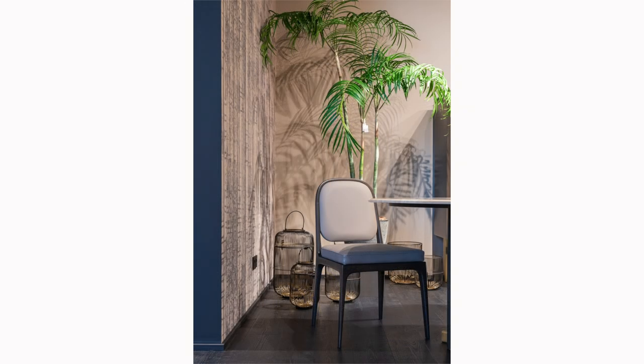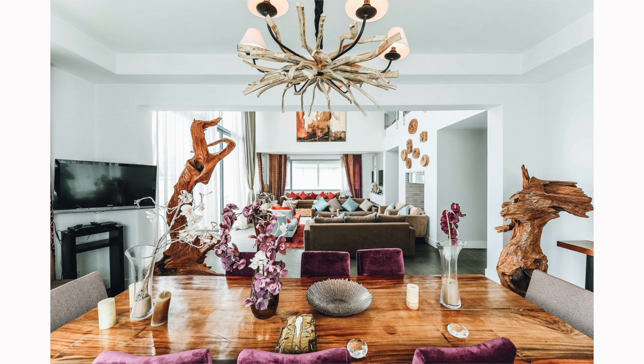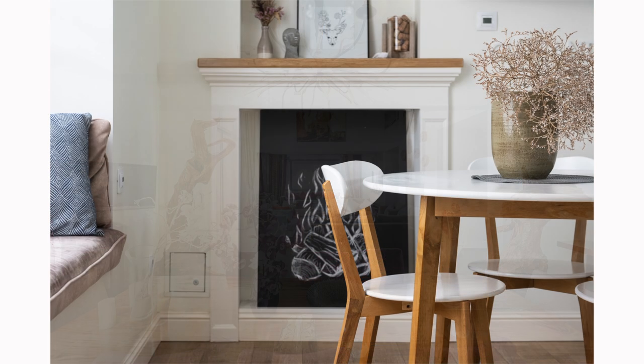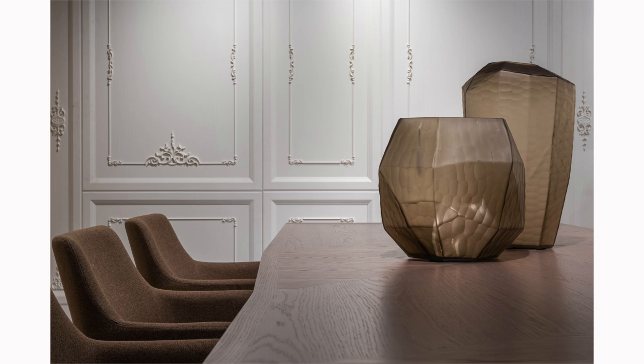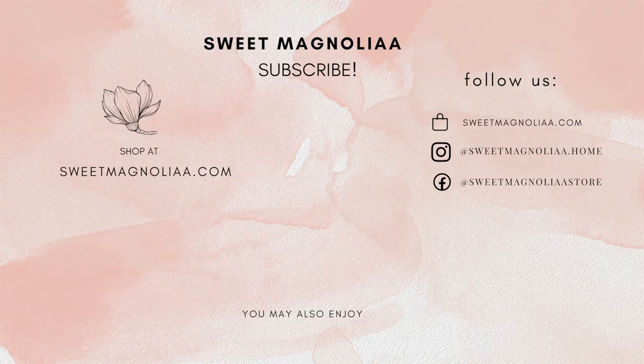Thank you for joining us on this journey through the key elements of dining room design. We hope you found these tips useful and are now inspired to create your dream dining room. If you're new here or haven't done so yet, please subscribe to Sweet Magnolia and hit the notification bell so you don't miss our next video in this series. Please also like this video and share it with your friends who might find it helpful. We'd love to hear your thoughts, so don't hesitate to leave a comment below — what changes will you make in your dining room? Have you made any of these design mistakes before? Until next time, happy designing. Remember, in the world of interior design, there are no mistakes, only learning opportunities. Goodbye from all of us at Sweet Magnolia.